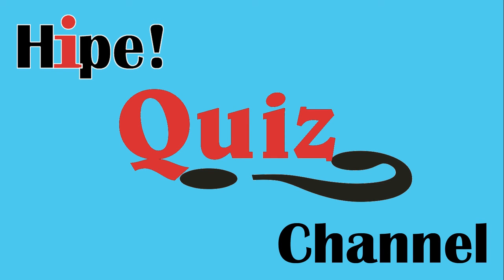Thanks for taking part. Remember to check out our other quizzes. Share this video and hit that like button. Follow us on Twitter and give us a like on Facebook in the details below. And while you're here, just click on that subscribe button.